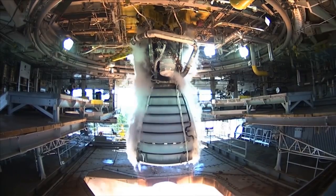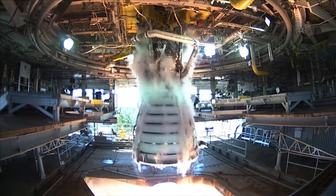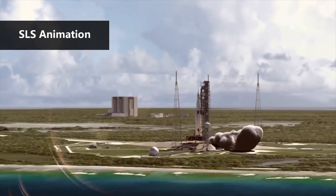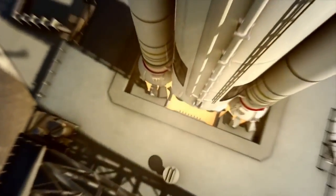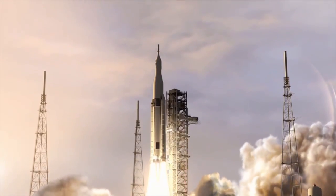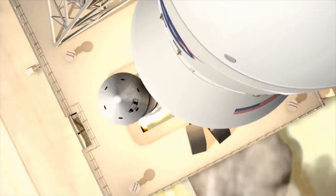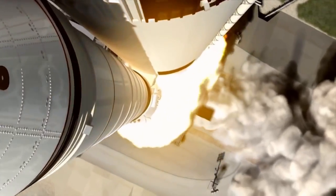Due to the retirement of the Space Shuttle in 2011, production of the RS-25 was stopped temporarily. NASA released plans to use the remaining Space Shuttle engines for the first stage of the planned Space Launch System. The Space Launch System, or SLS, is an expendable launch vehicle and will not reuse engines after launch like the Space Shuttle had. Aerojet Rocketdyne has now restarted production of the RS-25 to build rocket engines for the launch system after NASA's current inventory is used up. NASA currently has 16 engines for use on SLS.